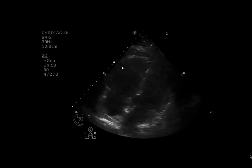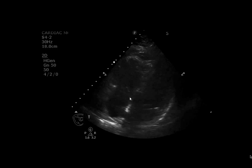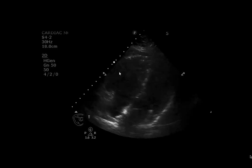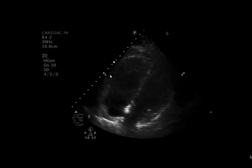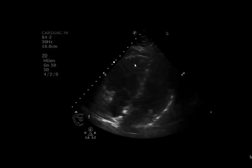So next time, whenever you have a suspicion of PE, take a look closely at the right ventricle and see whether or not you see McConnell sign, which is essentially RV global dysfunction with apical sparing.